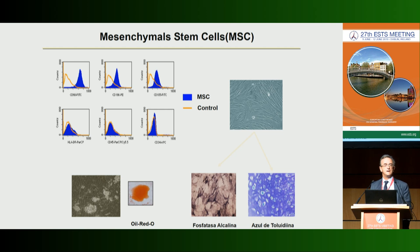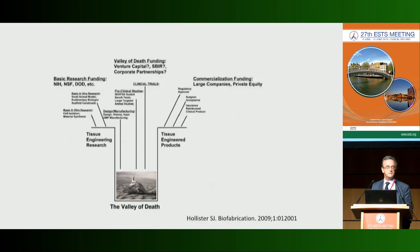We have a lot of research in tissue engineering, but tissue engineering products are not yet available in the market. The reason is what is called the 'valley of death' — there are very few clinical trials because it is difficult to attract funding to perform them.